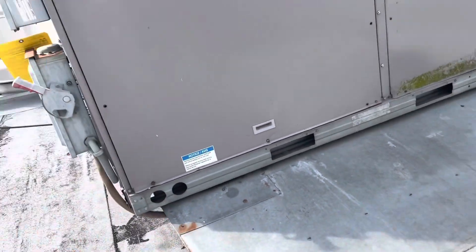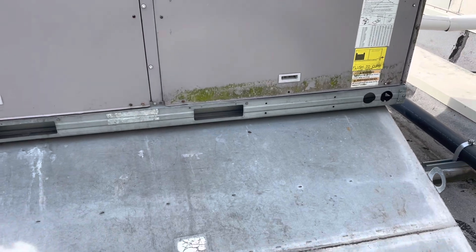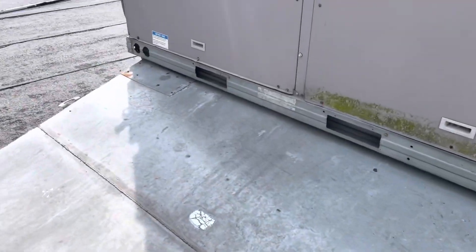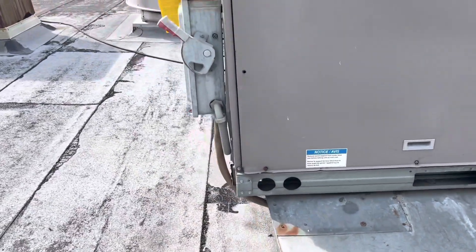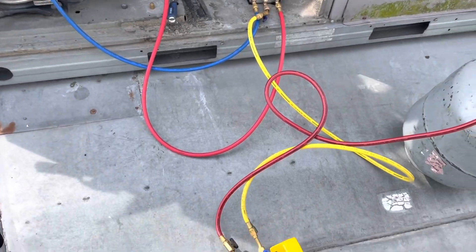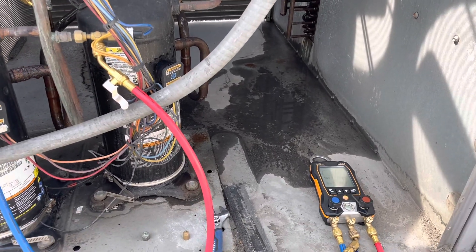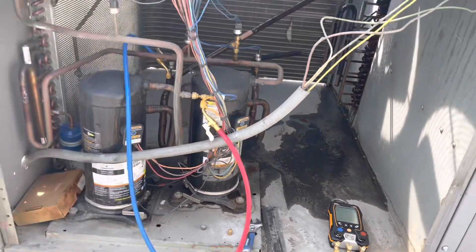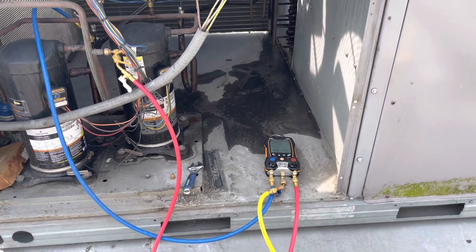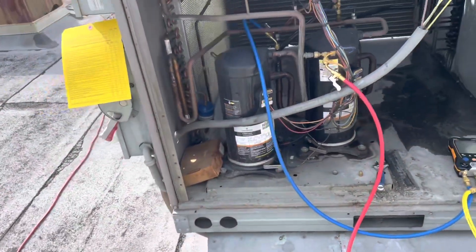All right, here she is. I'll link the original video I made of this somewhere, but we're going to pull the coil out of this today and replace it — the EVAP coil. Let's get going. We're starting the recovery process now. We got two compressors to do. Had I thought ahead, I would have brought two recovery units — that's on me. We're going to get them pumped down. Hopefully it doesn't take that long.